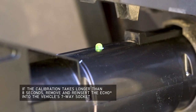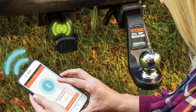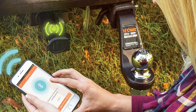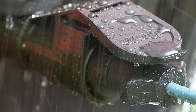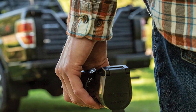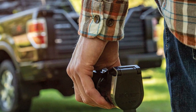Durability is a key aspect of its construction, built for various weather conditions and road vibrations. Usability is at the forefront of the Eco's design — its app provides real-time alerts and allows for easy adjustments, making it a user-friendly option for both novice and experienced drivers. The device's plug-and-play setup means you can move it between different vehicles with ease, offering flexibility for those with multiple towing needs.